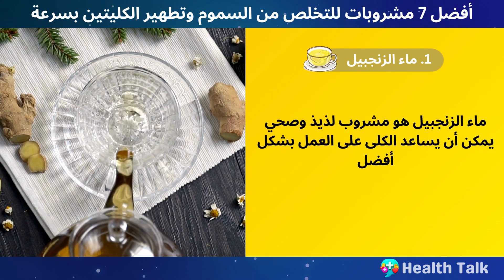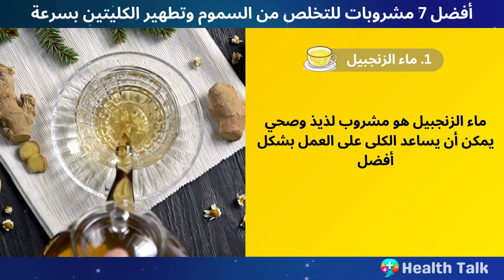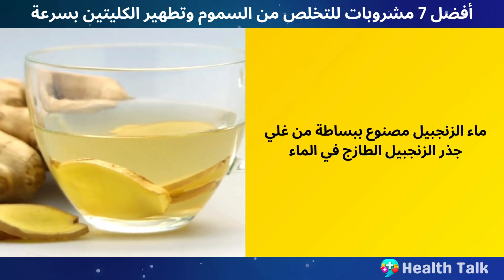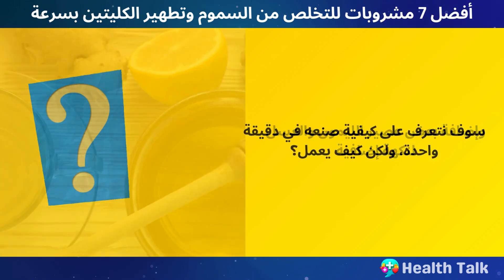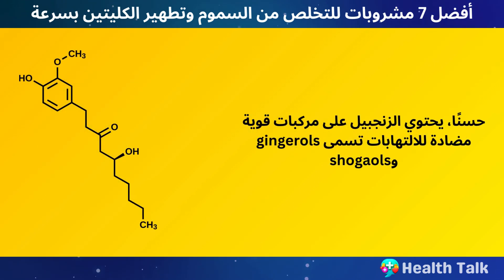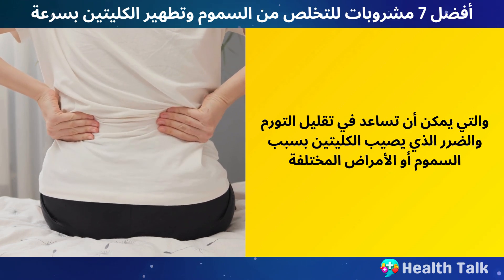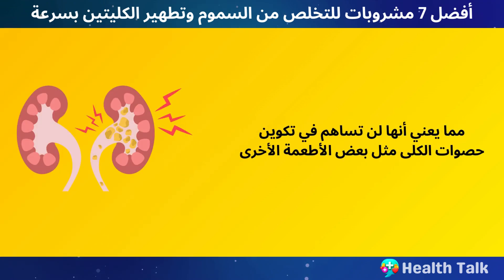Number 1: Ginger Water. Ginger water is a delicious and healthy drink that can help your kidneys function significantly better. It is simply made from boiling fresh ginger root in water and adding some lemon juice and honey for extra flavor. Ginger contains powerful anti-inflammatory compounds called gingerols and shogols, which can help reduce the swelling and damage in your kidneys caused by various toxins or diseases. Ginger also has a low oxalate content, which means it won't contribute to kidney stone formation like some other foods.